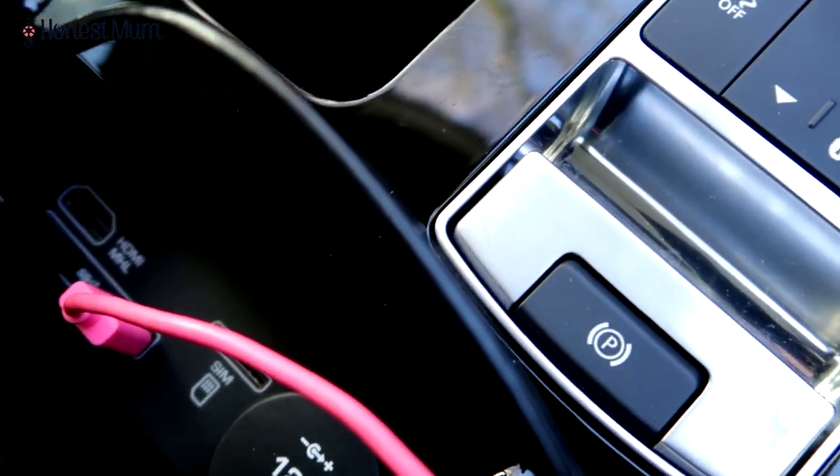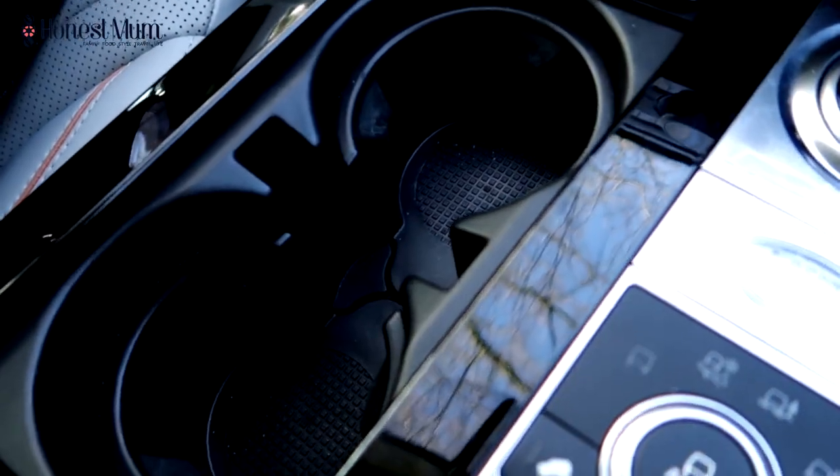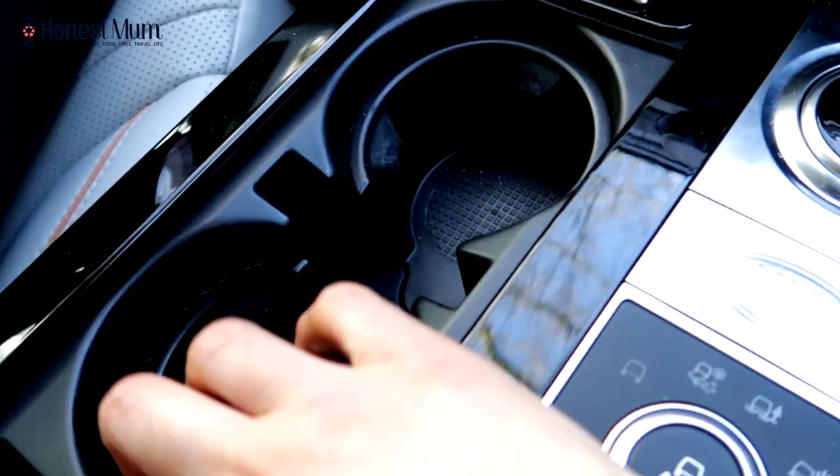One thing that I love is over here we have got the cup holder. This opens like this — you've got cup holders, we've been putting water in there — and under that there's more storage. Everything is just easy and within your reach; they make life simple.